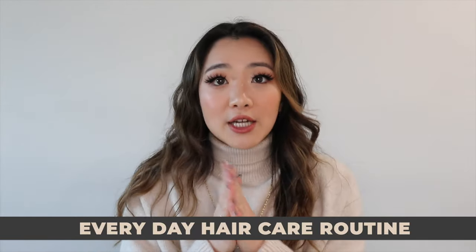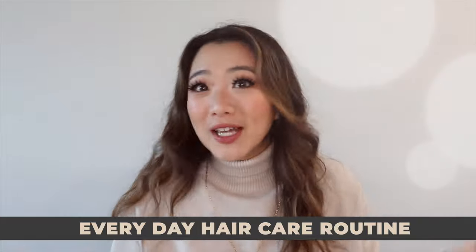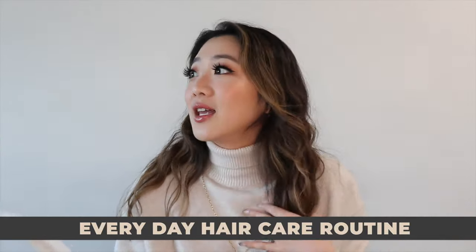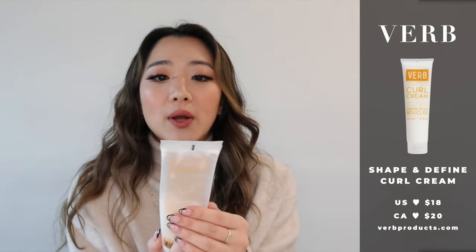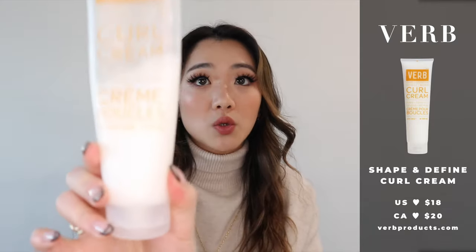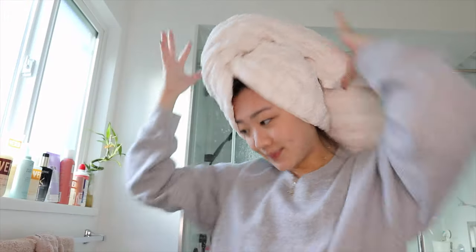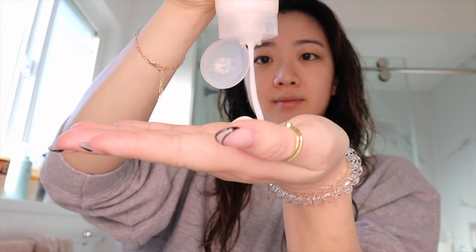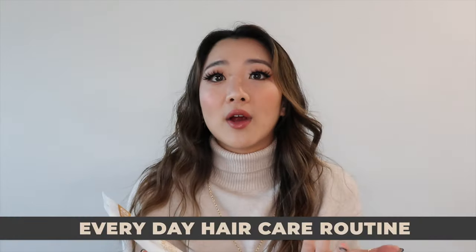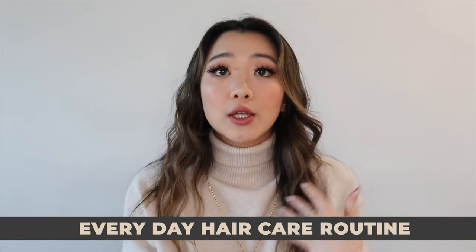After shampooing and conditioning, I dry my hair and go in with my holy grail product. I don't think I can live without this — if I had to go to a desert island and bring one product, it would be this. It's the Verb Shape and Define Curl Cream. I put on more than the usual recommended amount on my towel-dry hair because it really brings out my waves and holds them well.